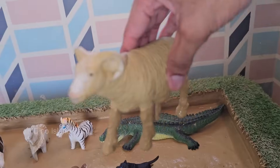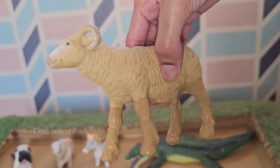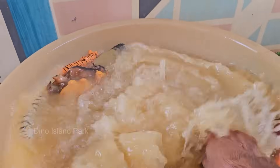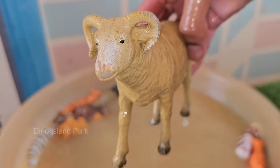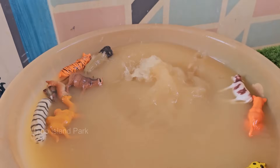Sheep are highly social animals and prefer to stay in flocks. They feel stressed and vulnerable when separated from the group. Sheep have excellent memories and can recognize up to 50 individual sheep and humans for years. They can also remember complex paths and locations.